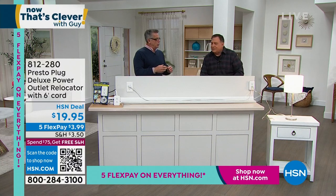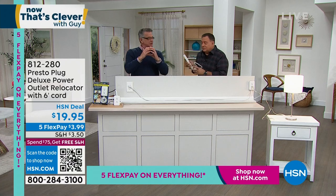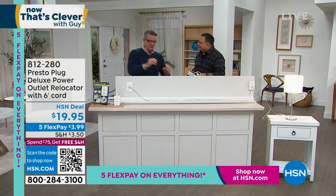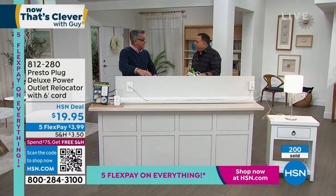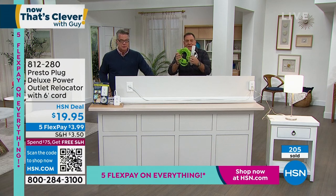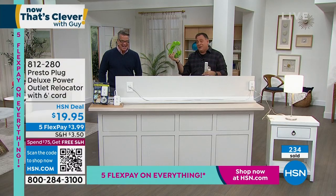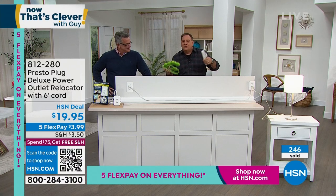I bought one of those power cubes from HSN — they work awesome — but they're a little bulky and have to plug in behind the dresser. My plan is to put the Presto Plug right on the side of my wooden bed frame. What I love about the Presto Plug is that it's got just the right number of outlets with a slim profile. Let me show everybody a quick lifestyle demonstration. We've got a lamp over here and a piece of furniture with the plug all the way behind it — maybe it's a big armoire you can't move.